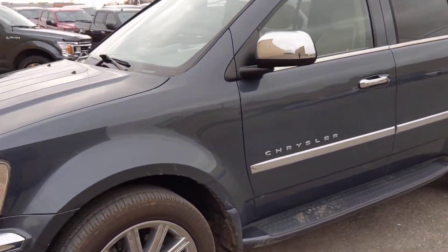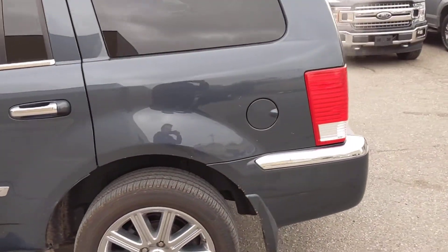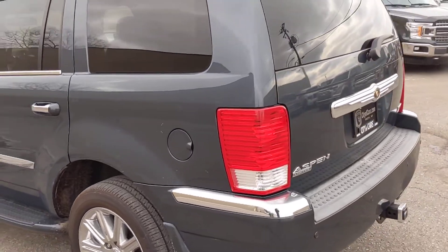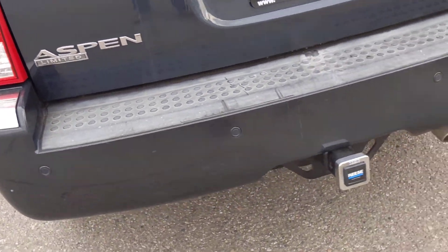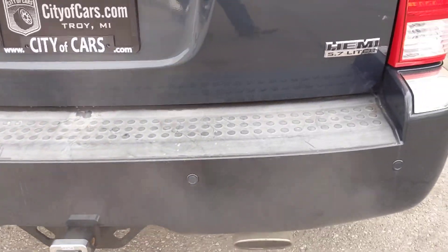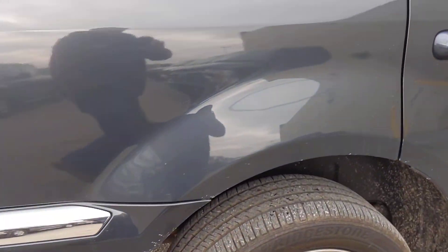Here we are at City of Cars with our Chrysler Aspen, just doing a quick walk around so you can see various little scratches and dings and things. We do have quite a few small scratches that are worth noting as we walk around. Nothing big that I noticed, but quite a lot of small scratches like you would expect from an older vehicle.